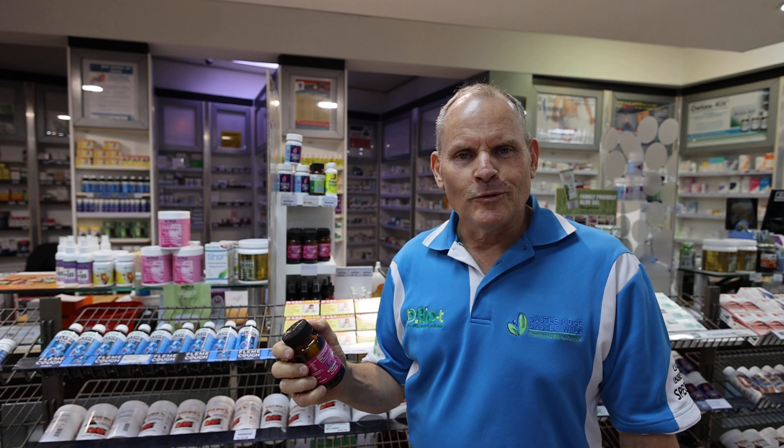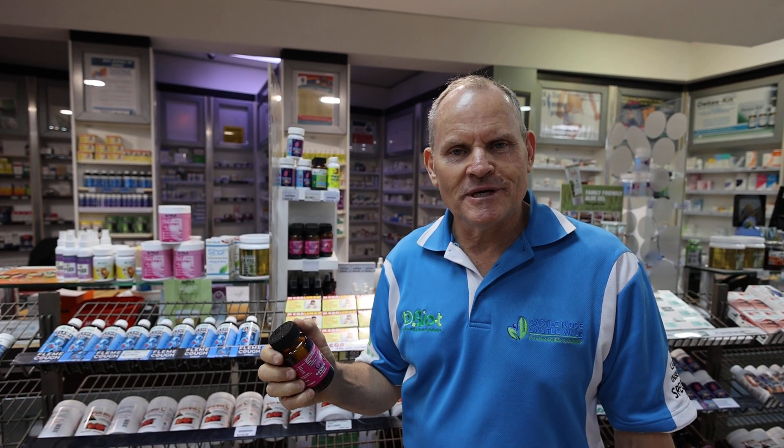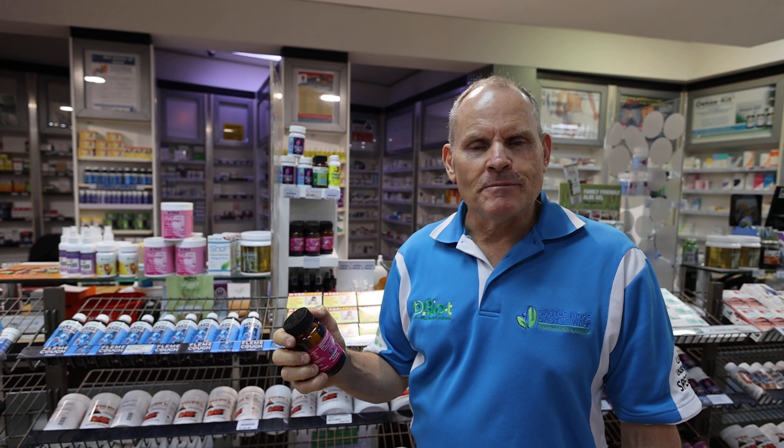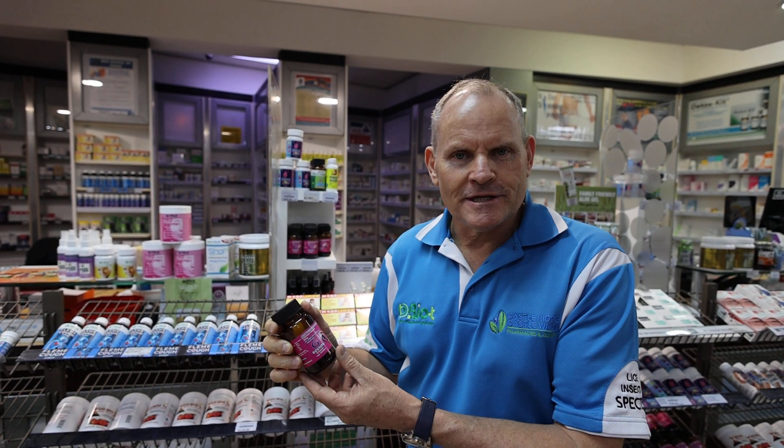I'm Hannes Sneiman from Tala Healthcare and also from my two pharmacies, Castle Walk Pharmacy and Castle Ridge Pharmacy. Go and shop on Takealot or visit castlewalkpharmacy.com to buy all these products and search under the mega range.